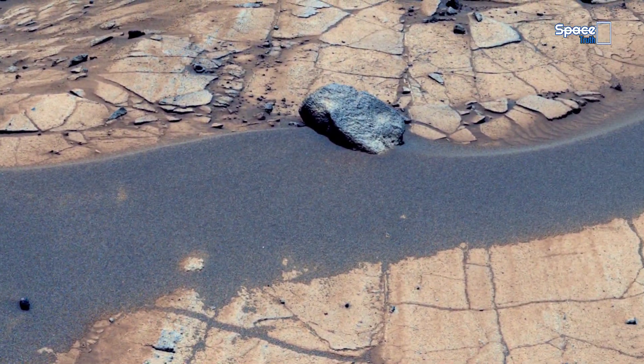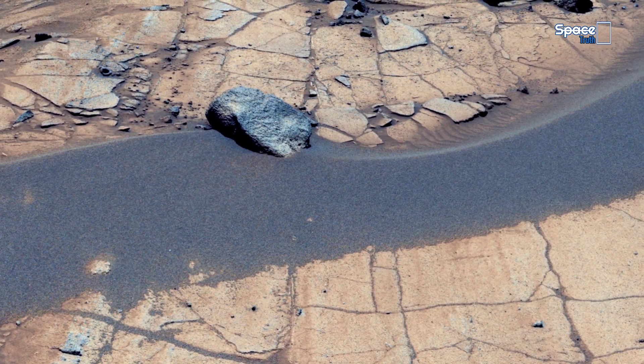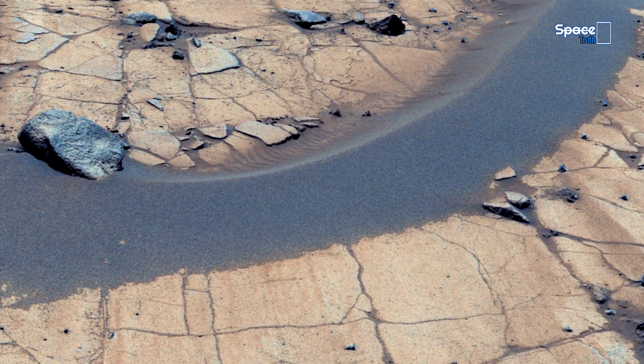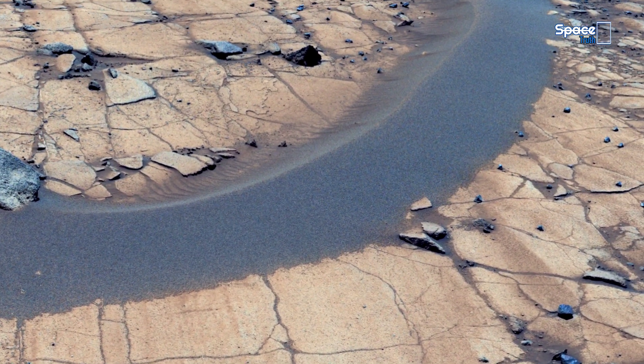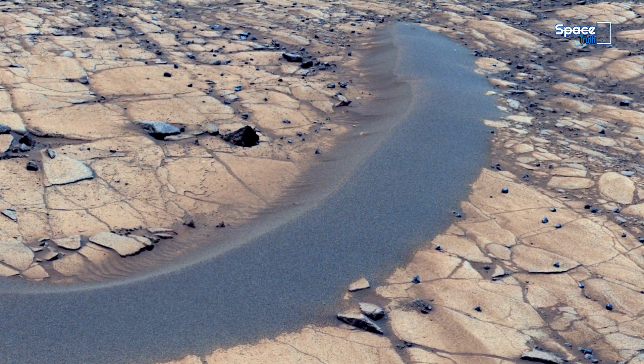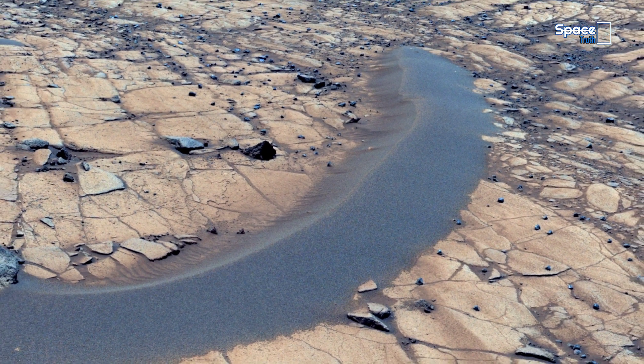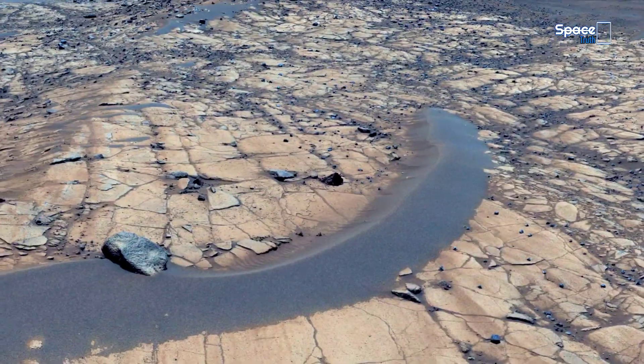In the current visual, fine ripples of dark sand press against a cracked, pale bedrock surface. The lighter rock preserves evidence of sedimentary layers, while the darker sand continues to shift with the Martian winds.